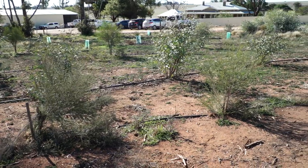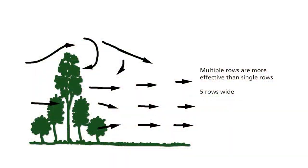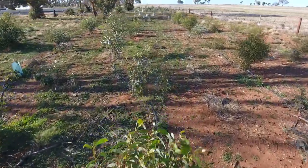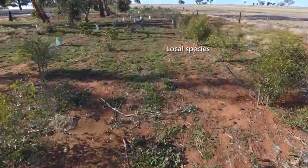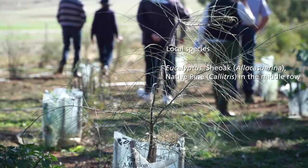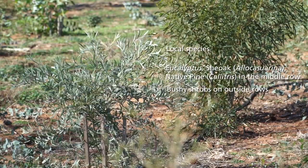The composition of a shelter belt should include small shrubs on the outside rows, slowly building up to the largest tree row in the centre, five rows wide. The species you would be planting are usually local species that have the right form for the position in the shelter belt — it could be a eucalypt or a she-oak with various permeabilities. In general, the outside rows are closely planted bushy shrubs.